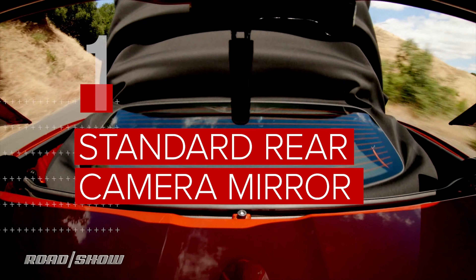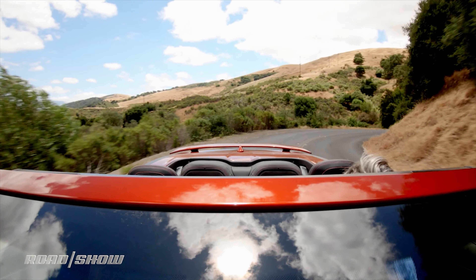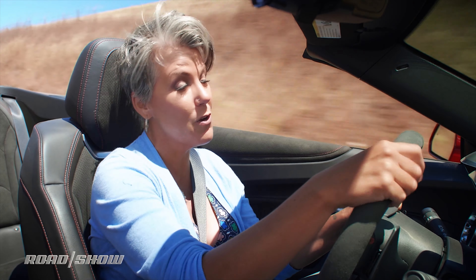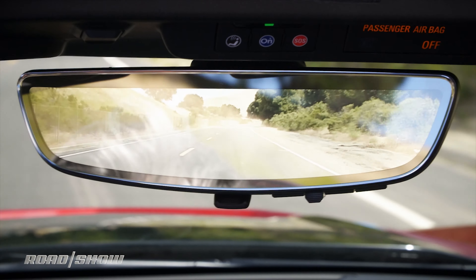When you've got the top down like this, visibility is no problem. However, put the top up — it's going to take about 14 seconds — then you've got severely compromised rear visibility. So I really like that the rear camera mirror is standard here. It gives me a wider angle view of what's happening behind me through a video feed.